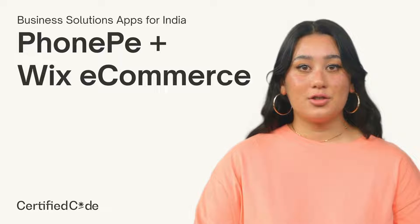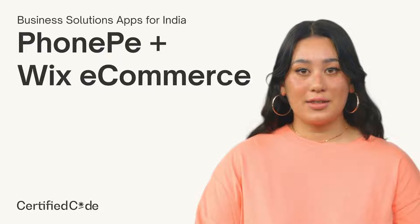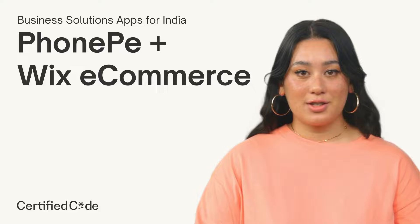Hey! Phonebay Payment Provider is now available in Wix eCommerce with Business Solution Apps by Certified Code India. Let's see how it works.